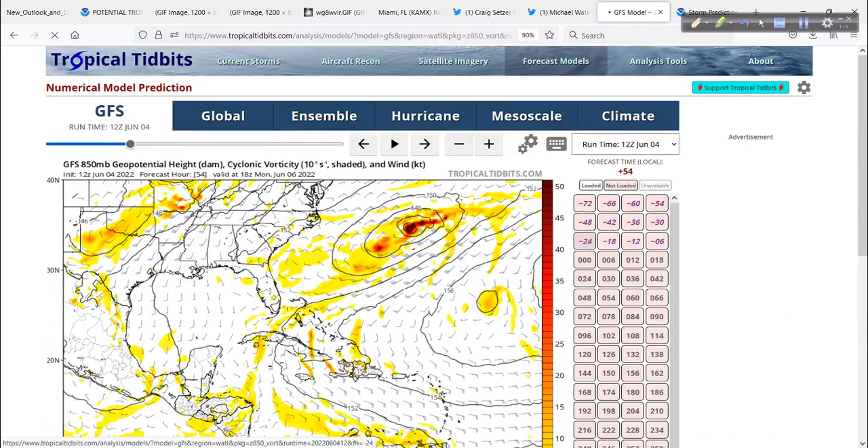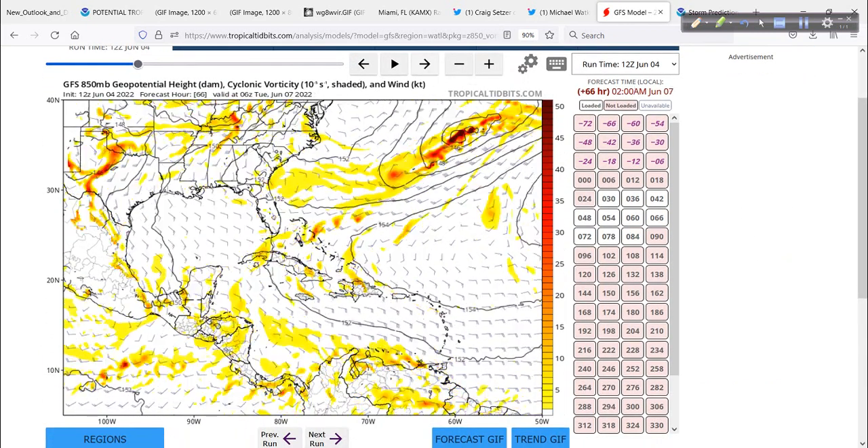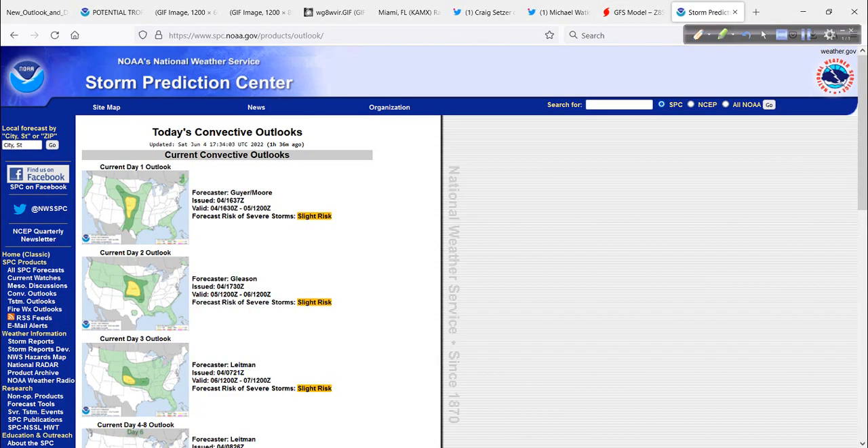Let's go back to the 850 level real quick. It scoots out into the Atlantic, and then nothing else out to day five in the Atlantic basin to worry about. We'll cover this more on Monday when we look ahead to see what might be happening the rest of June — we can do that through pattern recognition.